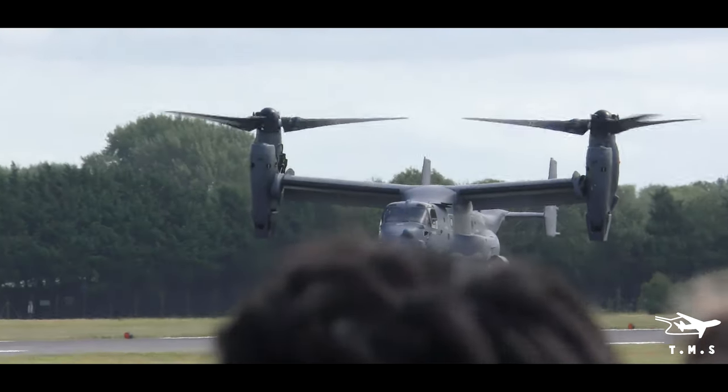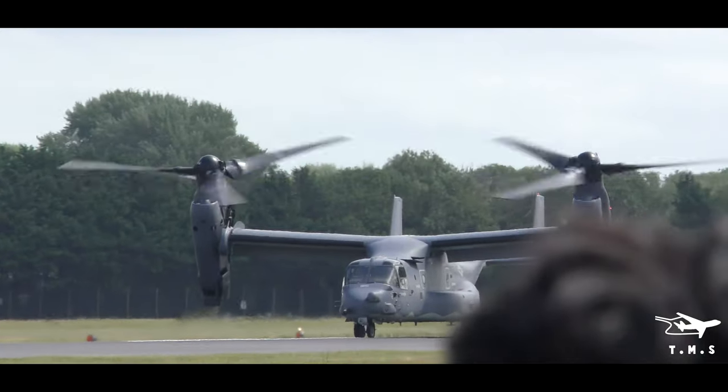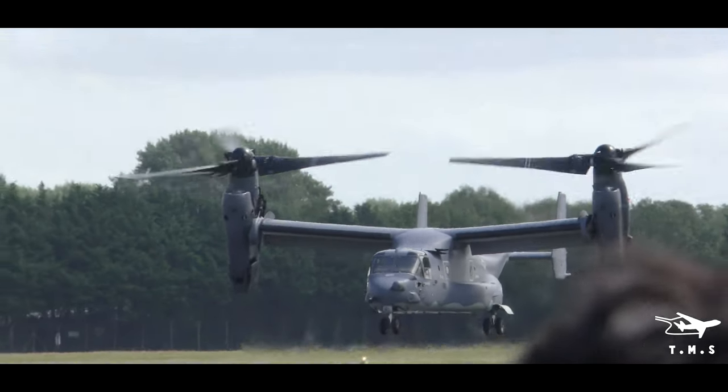If you saw the aircraft's rear ramp over the sea, troops can either use that method or jump off the rear ramp.